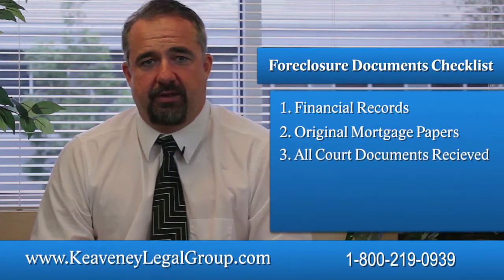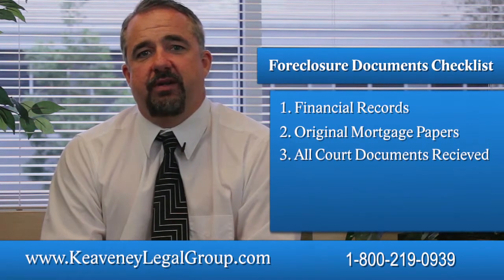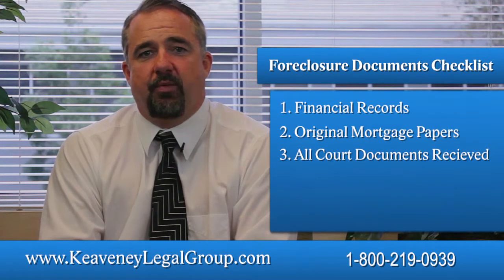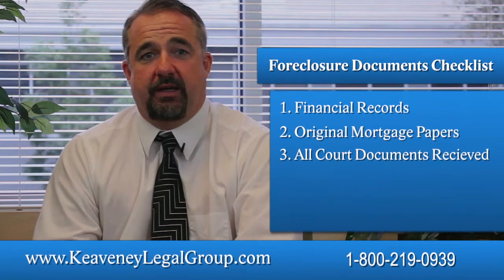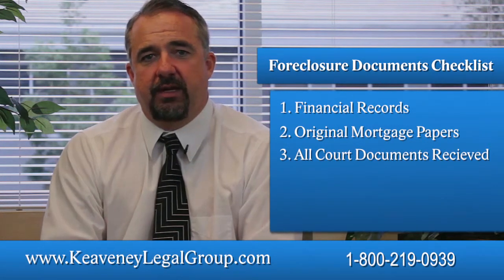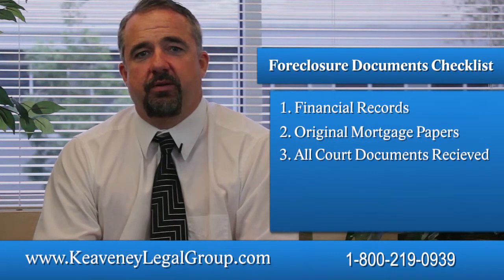All court documents received: If your case has already progressed to the point of receiving actual documents from the court, you're going to want to keep track of that paperwork. It will contain important information about which court the case is assigned to, deadlines for responding to the lawsuit, allegations regarding amounts due, who is servicing the loan, and more.